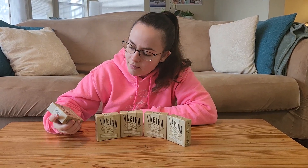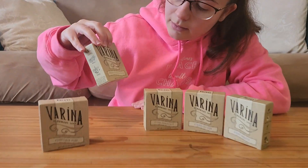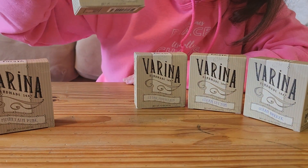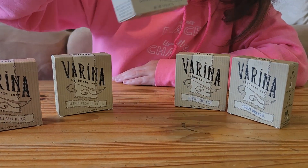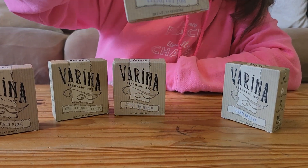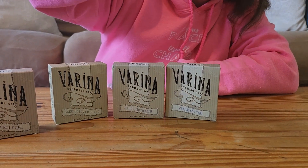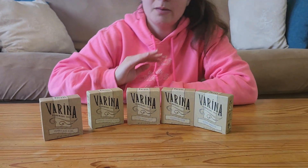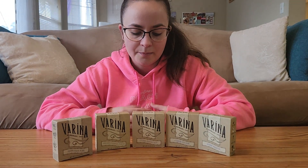We have five different scents here which are really nice. The one I'm holding is Mountain Pine. The next one is Green Clover Field, then we have Stone Mountain Latinx, Clean Cotton, and lastly Ocean Breeze.